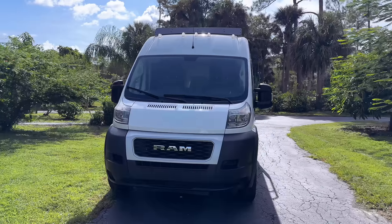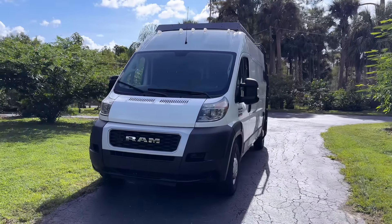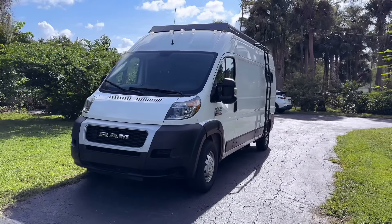About 10 months ago I bought this 2021 Ram ProMaster to convert into a tiny house on wheels. After many many hours of work I'm finally done — it's finished and I'm ready to give you a tour, so let's go check it out.